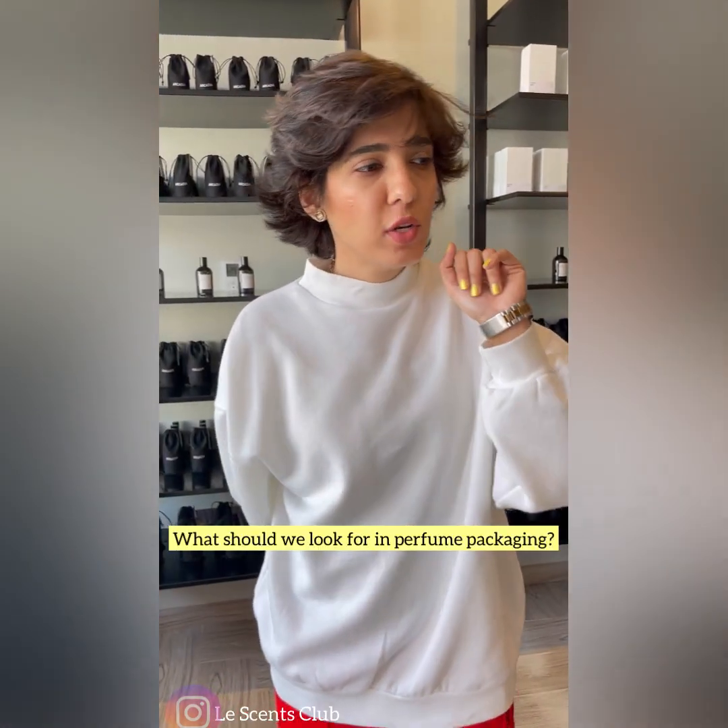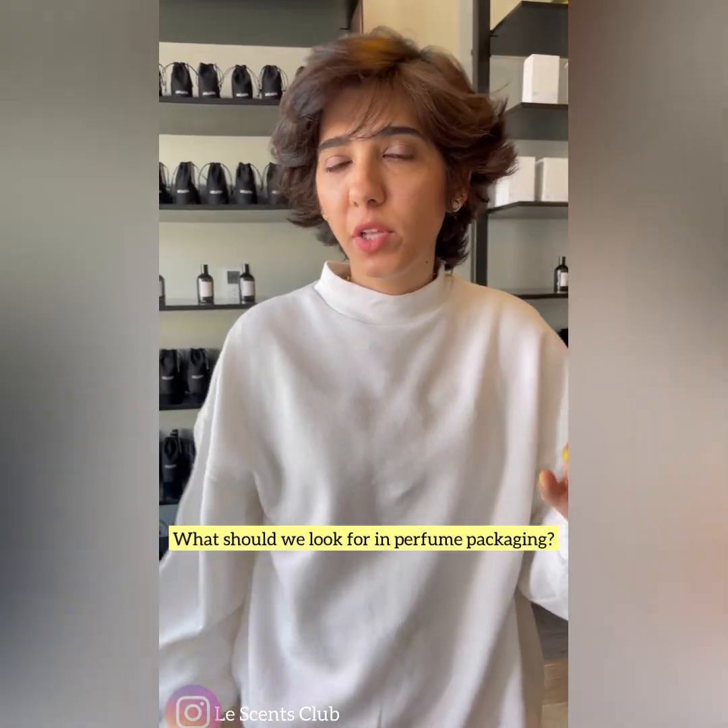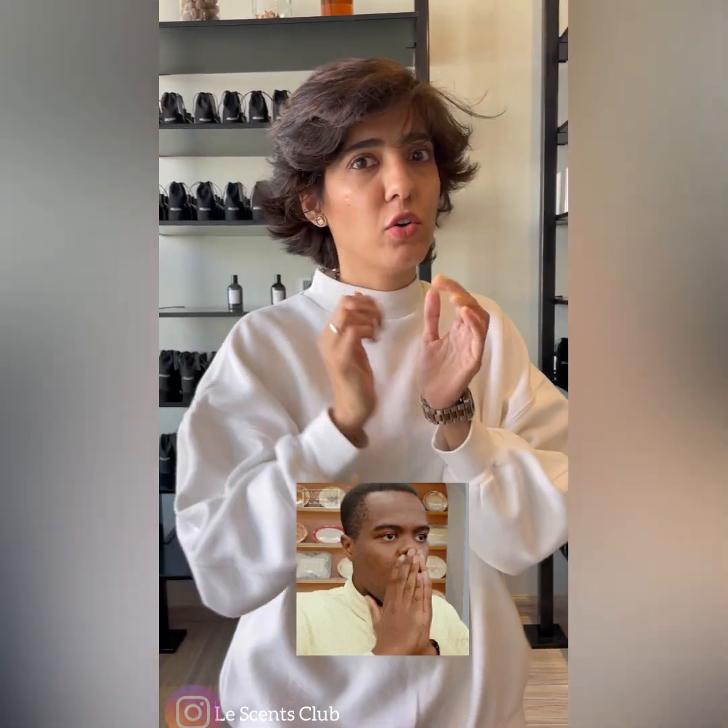Number two: what should we look for in perfume packaging? We all know that the glass bottle and the cardboard box are recyclable and biodegradable, and pretty much everyone has started doing that now. They say please donate your glass bottles, please use recyclable boxes — so that's been taken care of. But the plastic pump and the cellophane wrap inside are not recyclable.